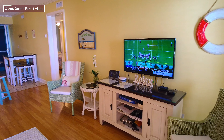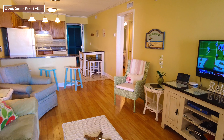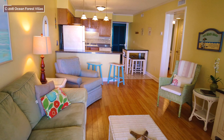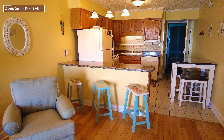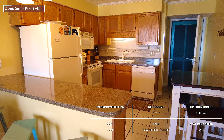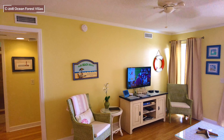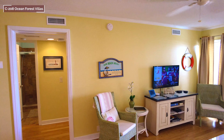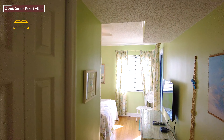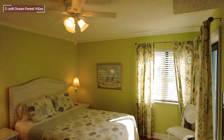This condo features high-speed wireless internet, three large TVs, and a queen sleeper sofa in the living room. The large chef's kitchen contains all the amenities you'd find at home, including a toaster oven and coffee maker.